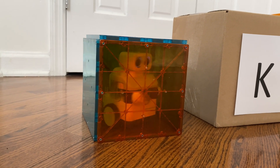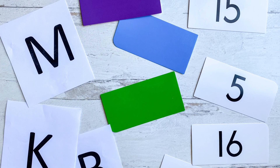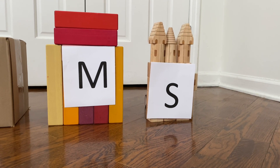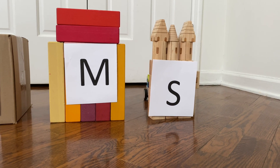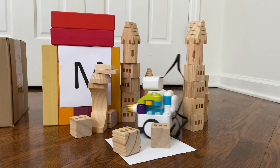If your child has already mastered letter recognition, you can practice phonics — for example, "Are you in the B house?" — or even colors or numbers. For older children, try writing simple math problems or sight words on the papers instead.